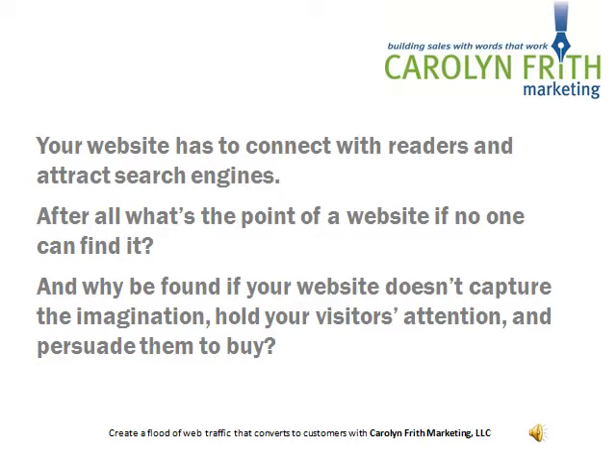After all, what's the point of a website if no one can find it? And why be found if your website doesn't capture the imagination, hold on to your visitors' attention, and persuade them to buy?